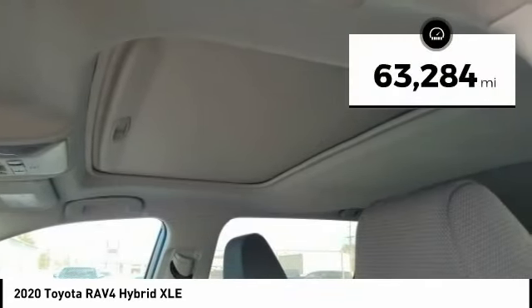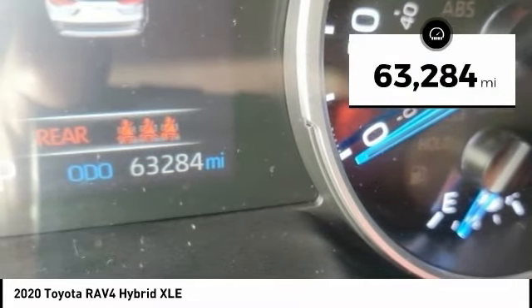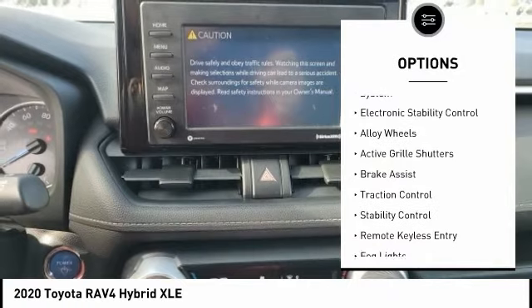This vehicle has less than 65,000 miles. Here are some of this vehicle's great options: tire pressure monitoring system,